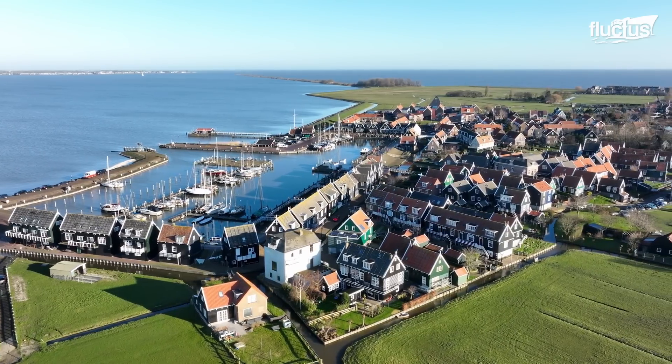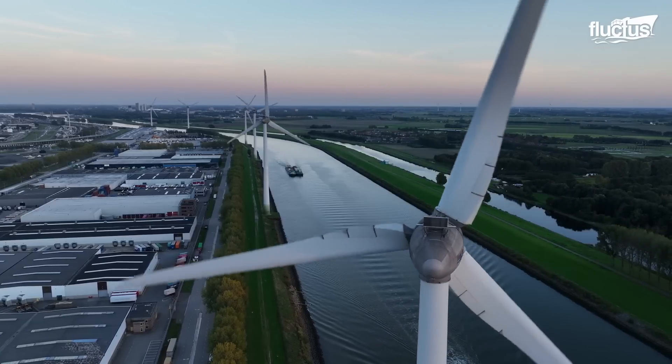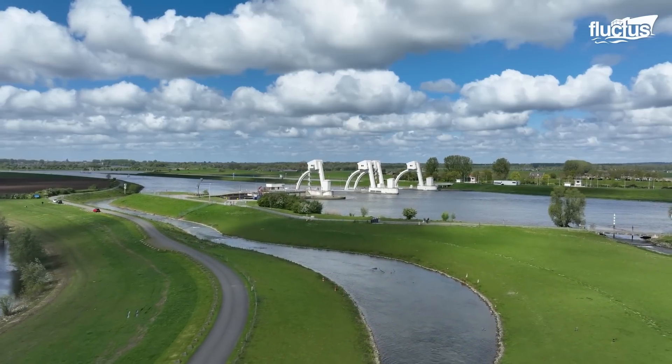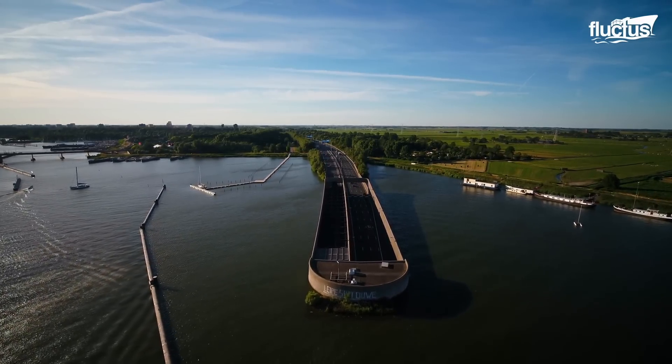This, added to the fact that the country has a low elevation, means that approximately two-thirds of its surface is vulnerable to flooding. Such conditions have encouraged the Dutch to combat these disasters and adapt to the surrounding environment to create a safe environment for the population.